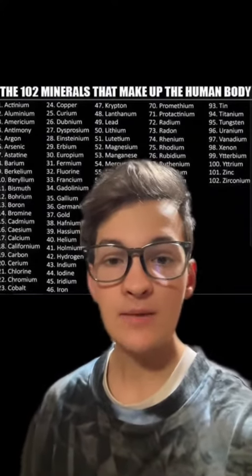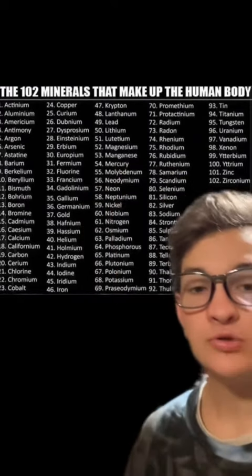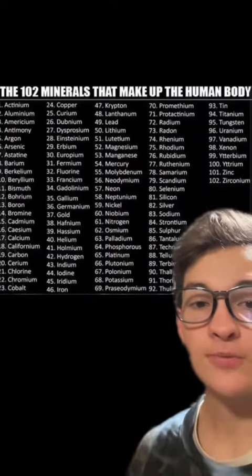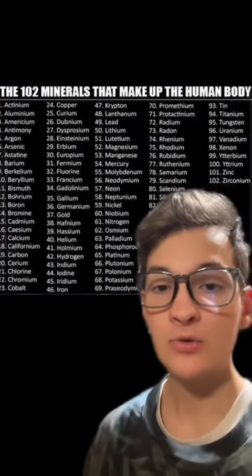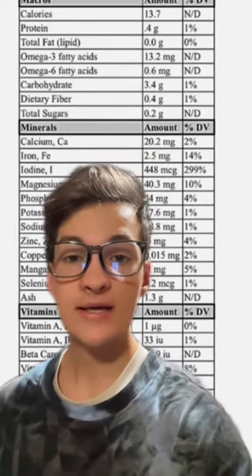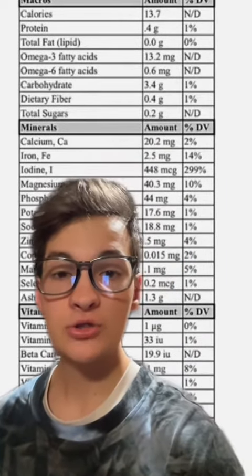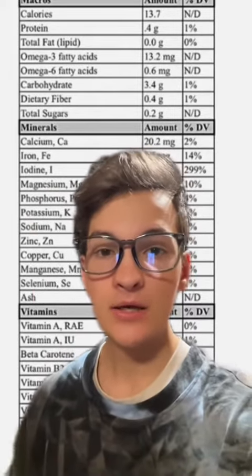The big take-home is that Seamoss is not a magical substitution for all of your micronutrients. Additionally, hopefully when you see this chart, you can now understand how to interpret it and understand that most of these minerals are not found in the human body, let alone in Seamoss. Many of them are actually heavy metals. And if you analyze it, in order to get a high concentration of any micronutrient, you'd be consuming so much Seamoss that you would likely become toxic in iodine.